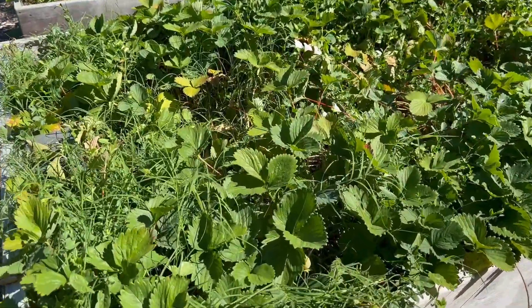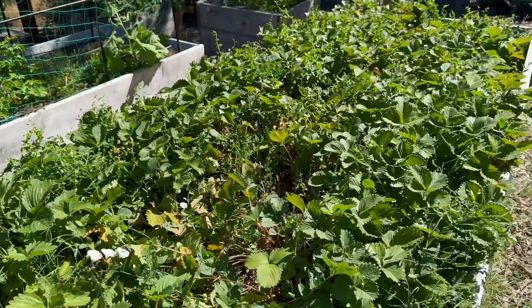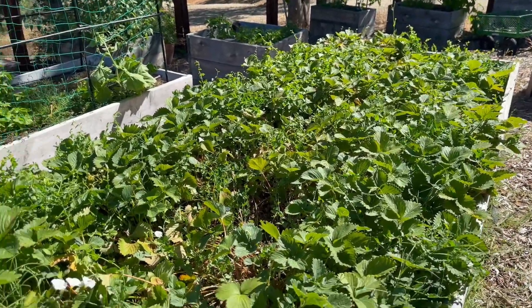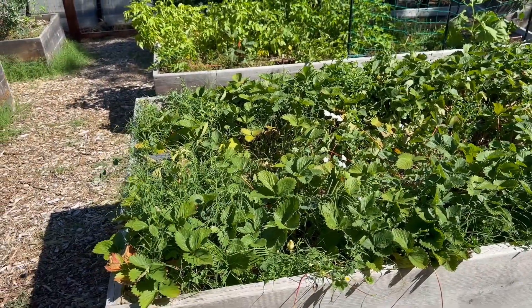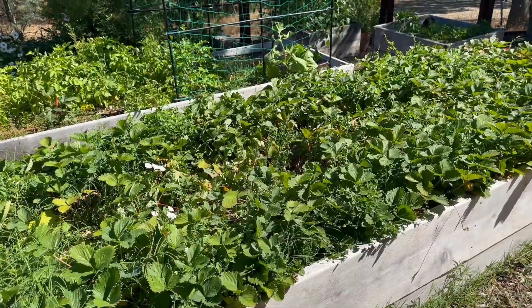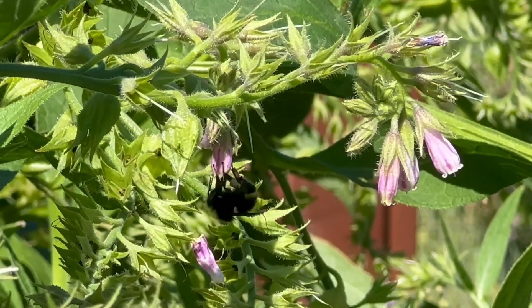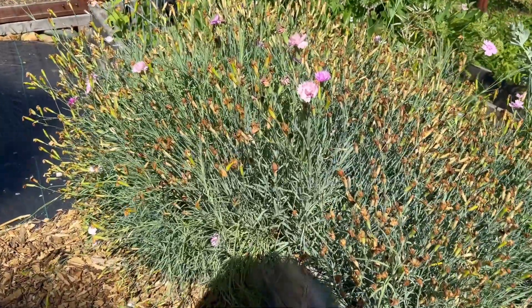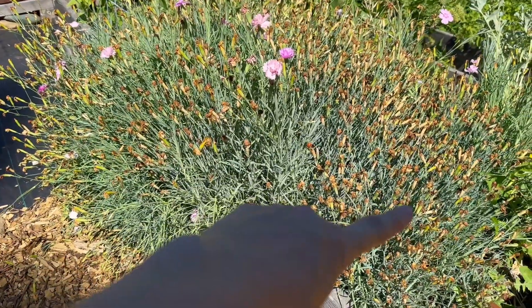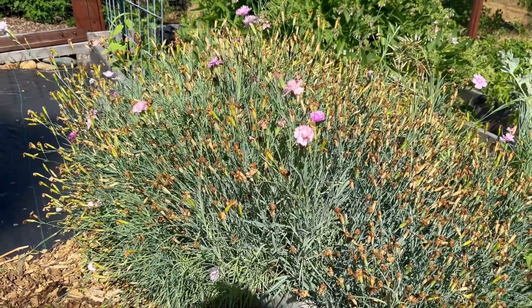Here is the strawberry bed that is being overtaken by crabgrass and devil's weed. I've got to really go to town on this one today and thin it out so it doesn't get choked out by all these weeds. I need to deadhead — that's going to take me an hour. Now let the work begin.